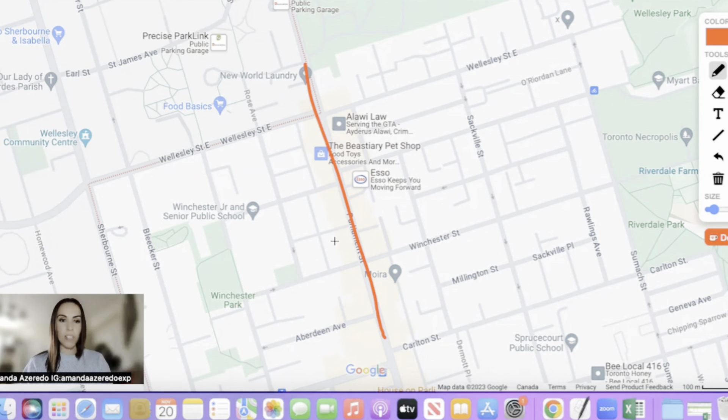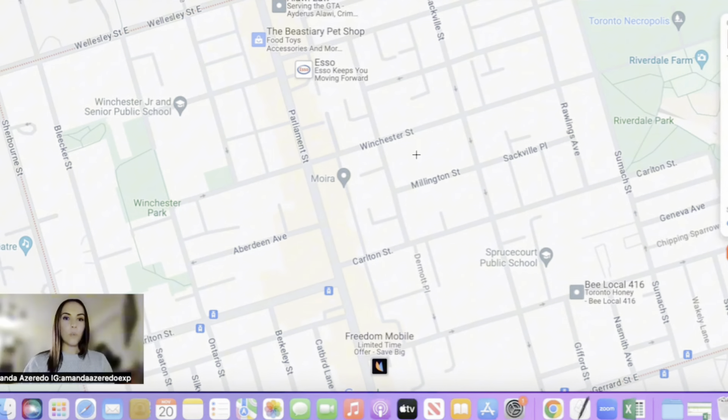As we move to the center of this neighborhood, one street that's really important is going to be Parliament Street, which runs down the middle. Parliament has a lot of commercial buildings because there are lots of shops, restaurants, stores, groceries — all kinds of things that everyone needs for entertainment and necessities like groceries and a gas station right here, and so much more.